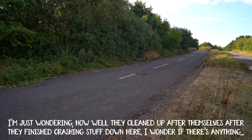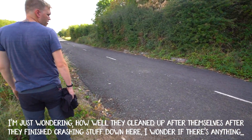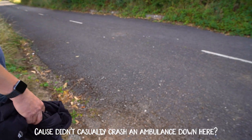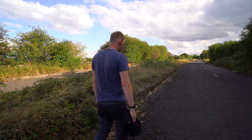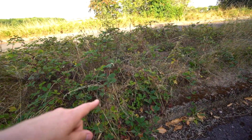I'm just wondering how well they clean up after they've finished crashing stuff down here. They crashed an ambulance and a load of other cars for Casualty. There probably are little bits they've missed — especially with the brambles and stuff. I would assume they'd probably clean up pretty well, but I bet there are bits they've missed.